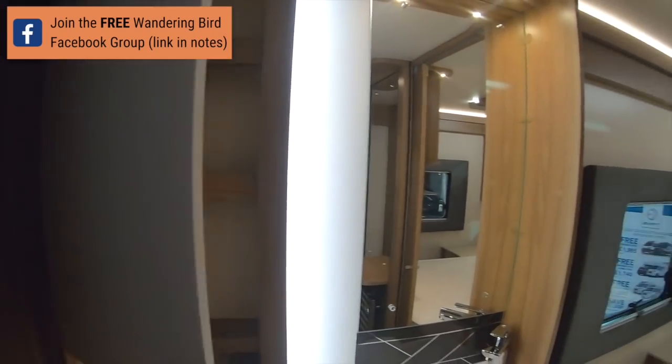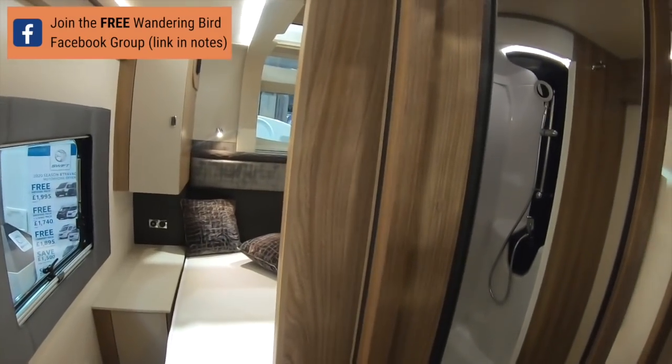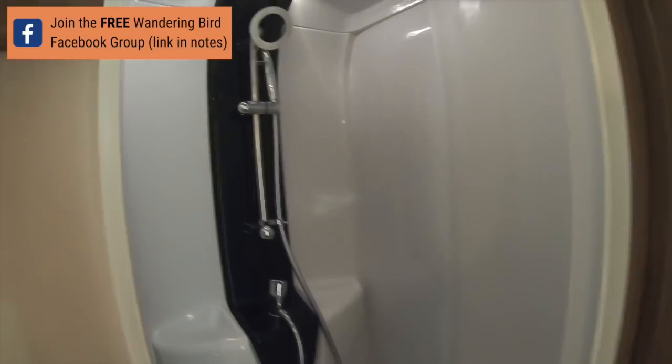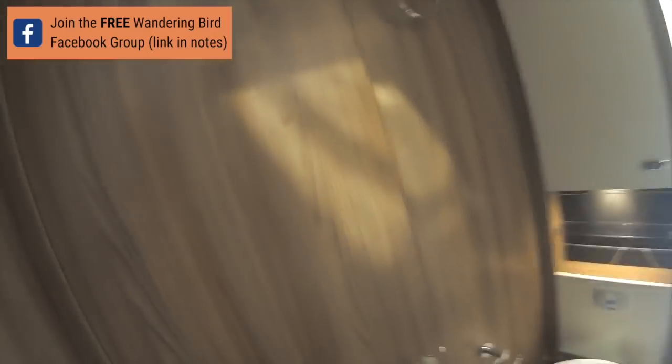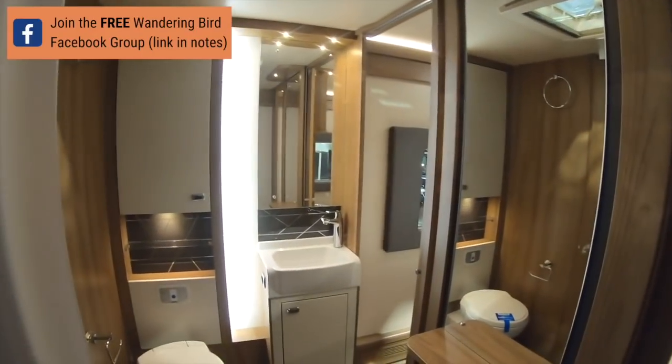Am I the only person in the world who hates carpet in the bathroom? Is it just a pet hate? So you'd shut that door, and then you've got slidey doors - they're locked so I'm not going to do that. You shut that door and you shut that door - you've got a huge shower. We're in! It doesn't feel as spacious as the other one but you've got fairly decent room. I don't like the carpet in the shower, I'm sorry, I just don't.